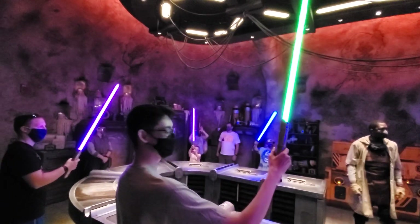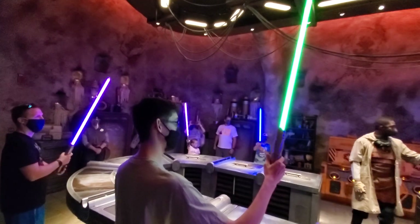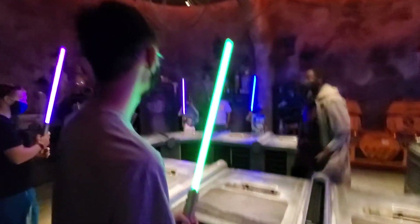One last time — congratulations! Please stay where you are as I dismiss one station at a time. Congratulations!